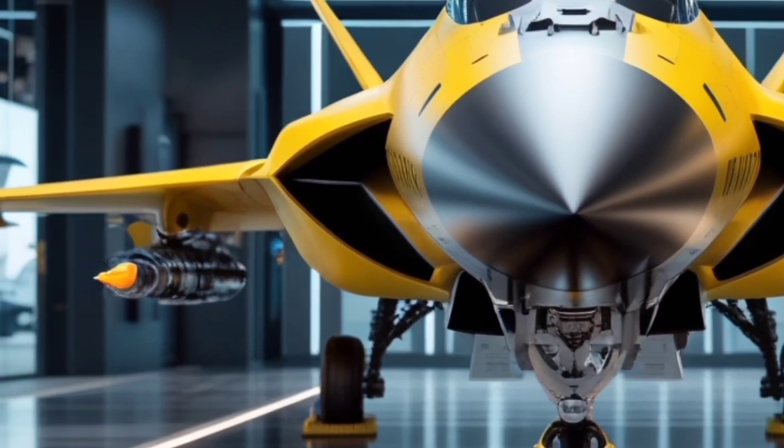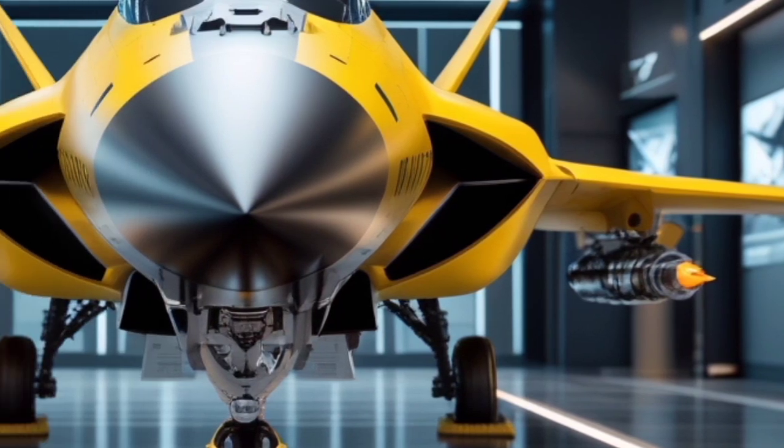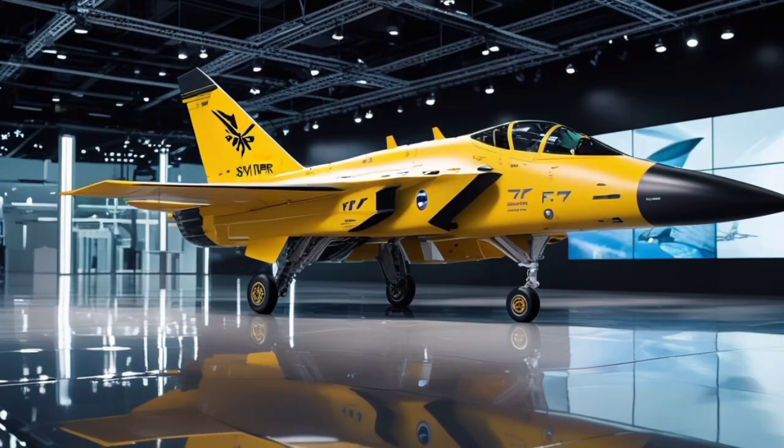Its sleek, angular frame reduces radar signature while enhancing aerodynamics, allowing it to reach speeds up to Mach 2.9 with ease.